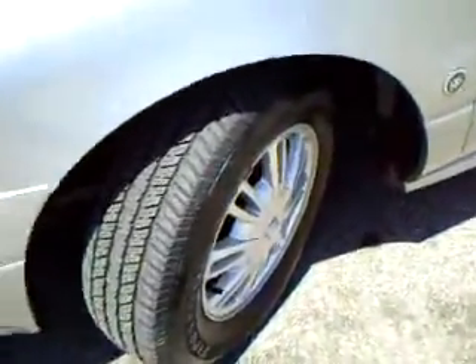It does have alloy wheels with newer Firestone tires. Front fog lights. As you can see, no stone chips on the hood. Great looking car.